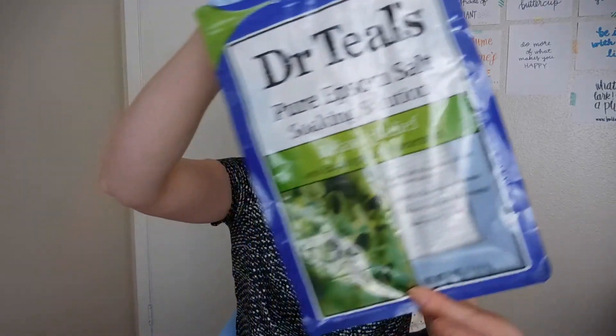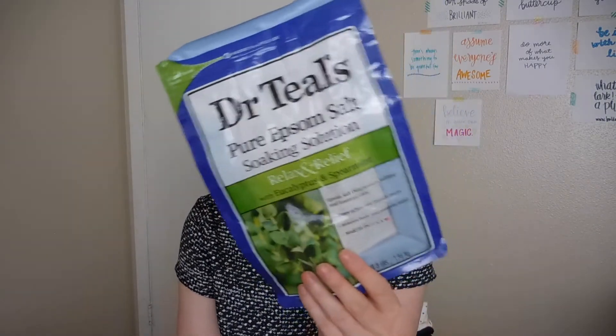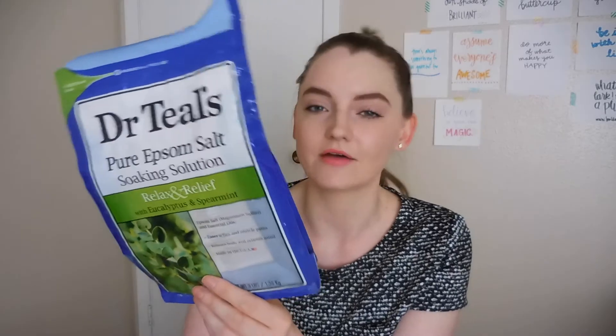This is a bag of Dr. Teal's Pure Epsom Salt Soaking Solution for Relax and Relief — the Eucalyptus and Spearmint scent. I would use this in the bath and it was really nice, smelled fresh, and was relaxing. The directions say to pour at least two cups under warm running water, but you really don't need two cups. Anyway, it was great, I liked it.